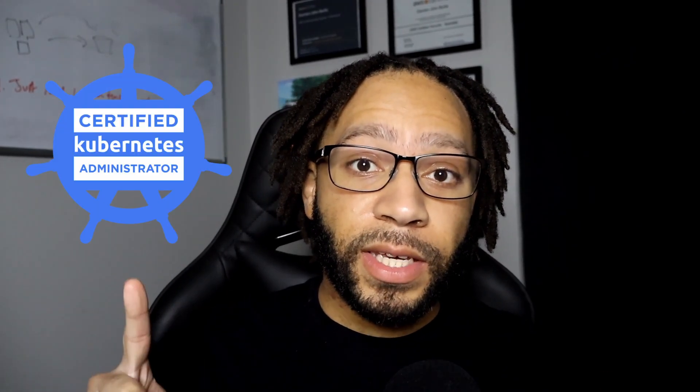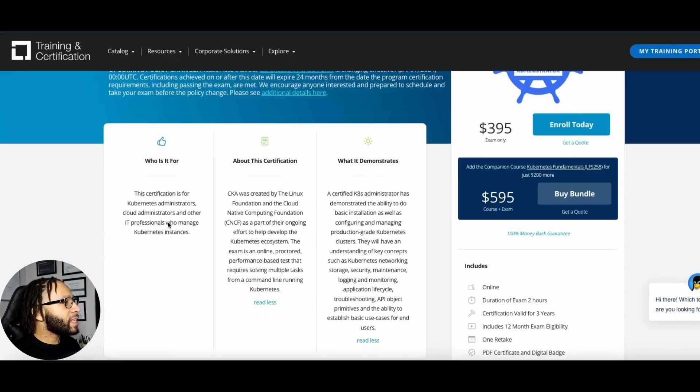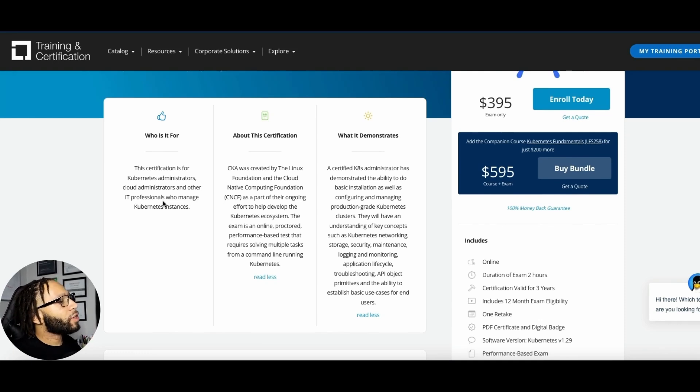The last and final cert I recommend is the CKA — the Certified Kubernetes Administrator. This cert will help you become a capable Kubernetes administrator, able to manage different clusters deployed within your environment. For a DevSecOps professional, this is key because you're most likely going to be deploying containerized applications into a Kubernetes cluster and will need base-level knowledge on how to manage that cluster. This certification is intended for Kubernetes administrators, cloud administrators, and other IT professionals who manage Kubernetes instances.